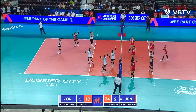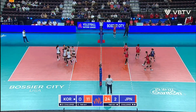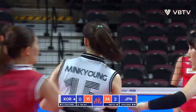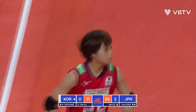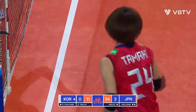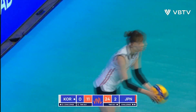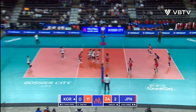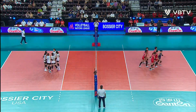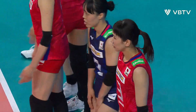A chance for Koga — Koga misses the block as that ball goes out of bounds for a hitting error. Korea fights off the first match point. And it's match point number two for the team in red — one side out away and it's a service error. That'll do it. Japan winning in three — a sweep over Korea.